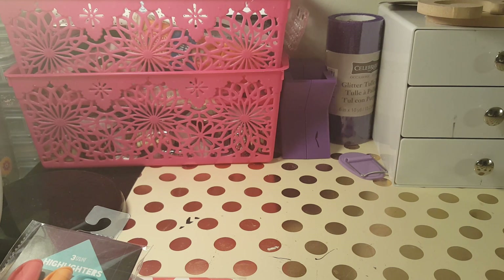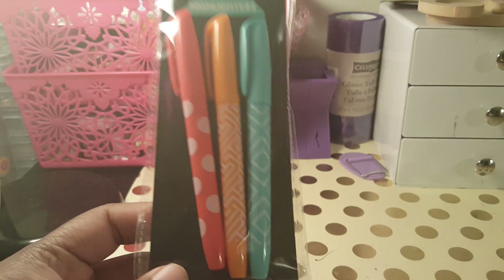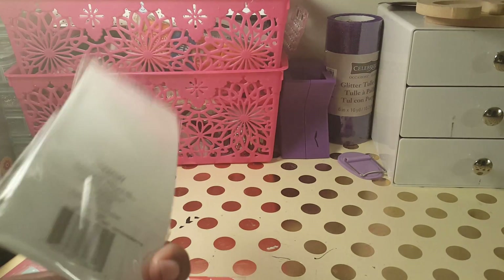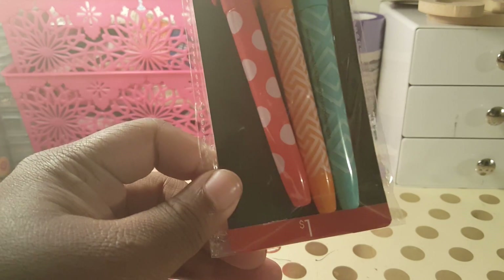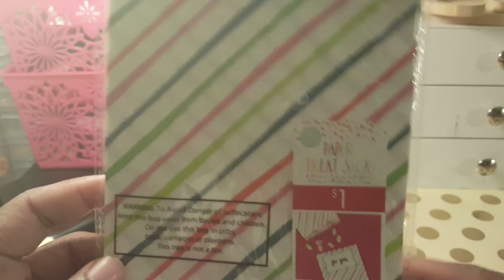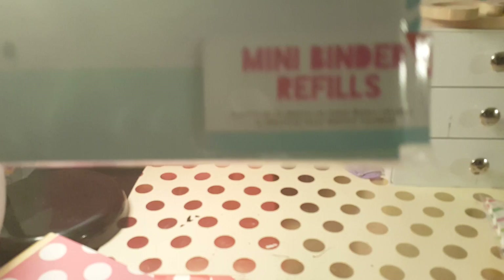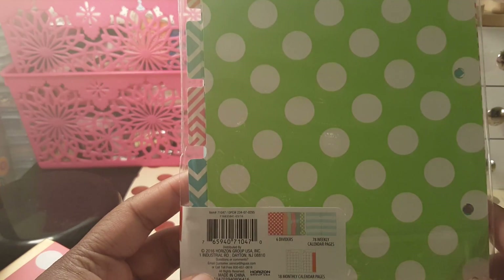Hello, welcome back to my channel! I have a quick Target haul from today, the 24th of June. I went to the Target Dollar Spot and found these highlighters for a dollar. I also bought these paper treat bags for a dollar, and mini binder refills for three dollars.